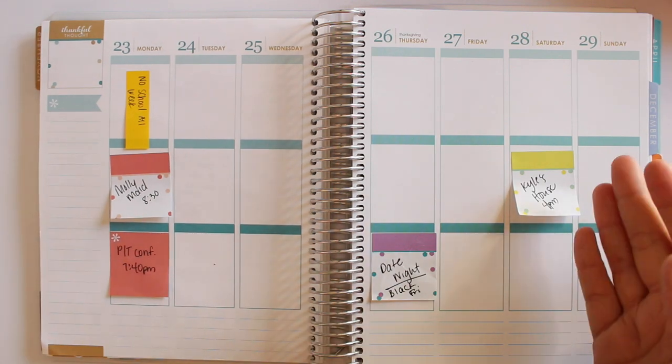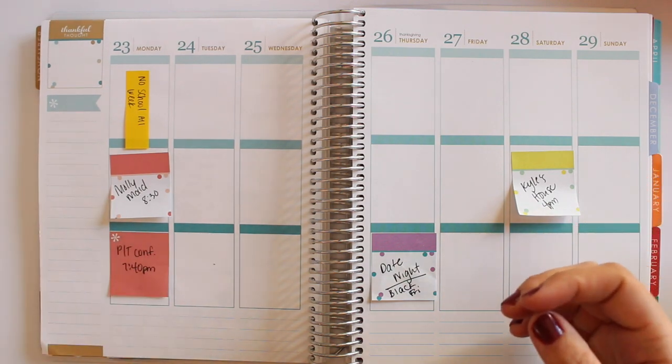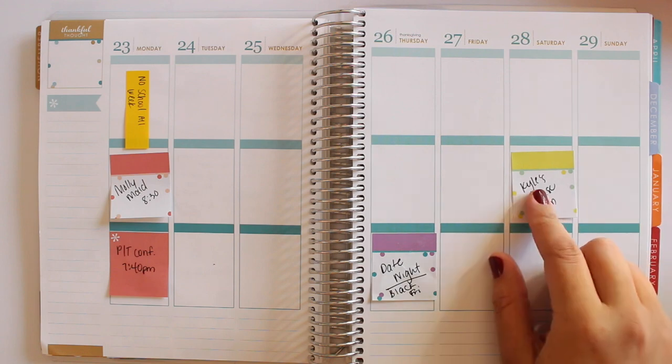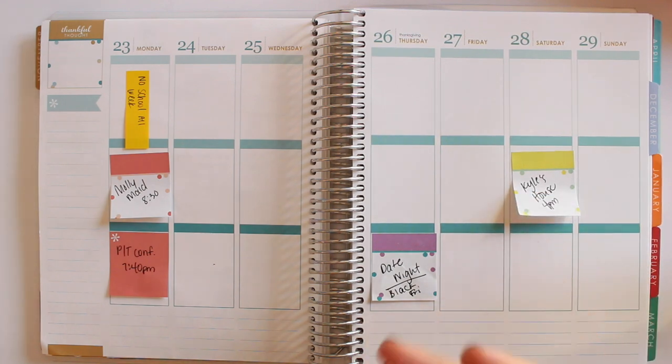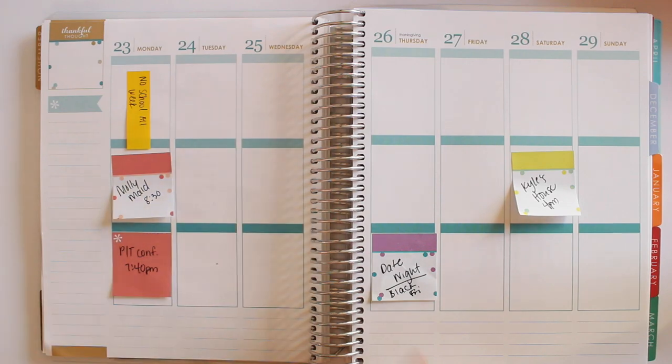My daughter does not have school this week. She's on fall break, and then we have our cleaning service coming, parent-teacher conferences, date night, and going to my cousin's house on Saturday. So those are the main events of the week. Obviously I'm going to be doing some cooking on Wednesday for Thanksgiving.